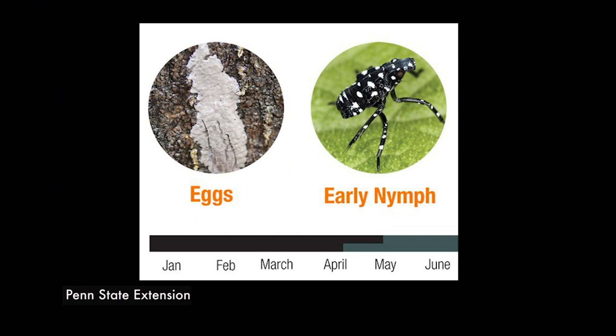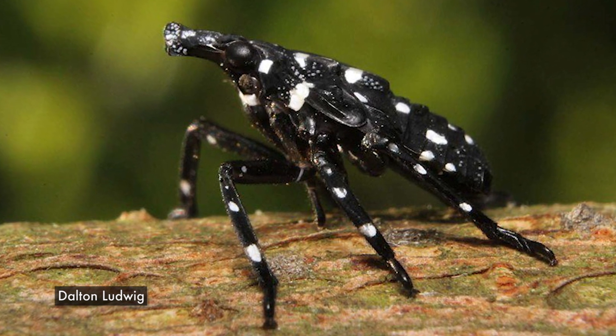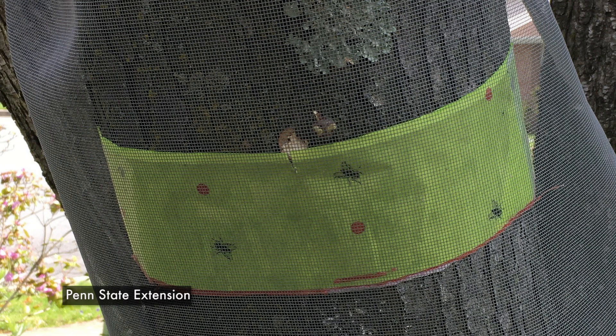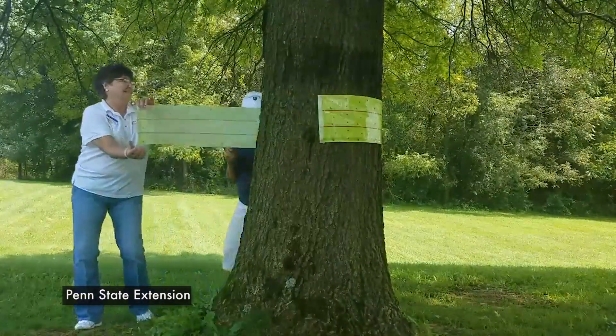In a few weeks, the hatch of egg masses will begin and early-stage nymphs will appear. These hatchlings are only a few millimeters in length and can be identified by their black bodies and legs, which are covered in white spots. They can be found feeding on areas of new growth on plants and get there by climbing tree trunks. Residents can take advantage of this behavior by putting sticky tape, such as flypaper, around tree trunks to trap the nymphs.